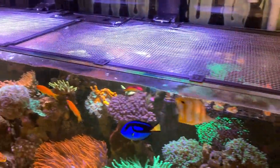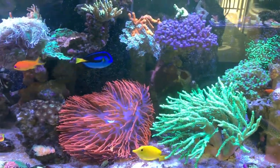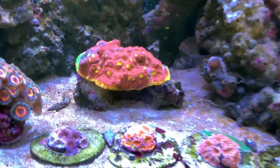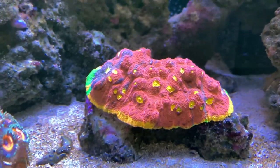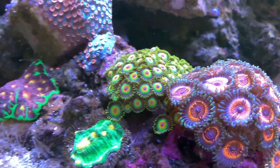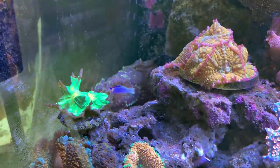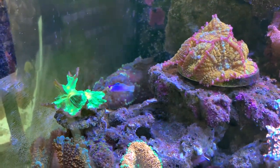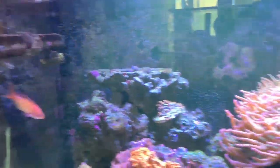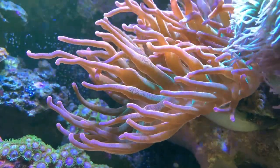This tank is screened off to keep anything from jumping out. So this chalice is actually pink in color with those yellow spots. Some beautiful Rastas. Some Mercordia. And look — I haven't seen one of those pseudochromus in a long time. Those are the expensive ones.